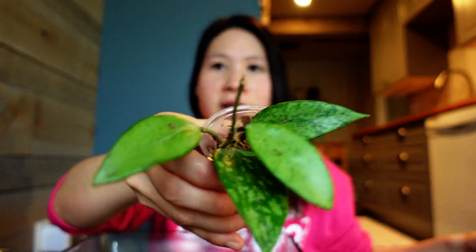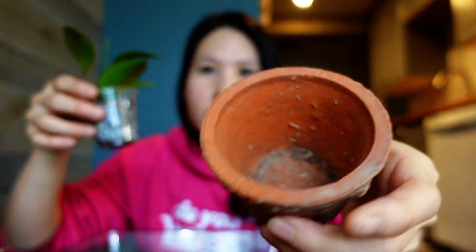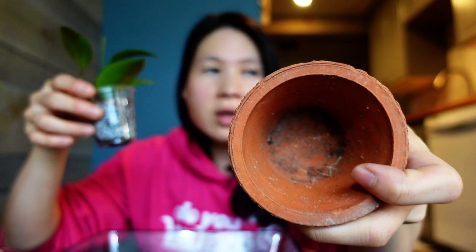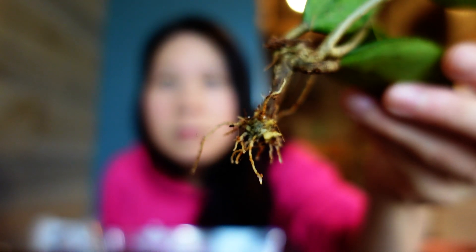Now I want to take this guy out of the cup. I don't have a pot that's size-appropriate to this one except for this one, but it doesn't have a drainage hole, so I have to remember when I water it to be more conservative and not let water sit on the bottom. The roots are not as big in this one but that's okay — I'm sure it's going to root more. I'm going to use sphagnum moss for this one.